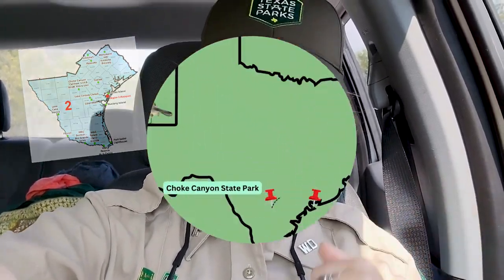Hey guys, welcome back to Into the Canyon. It's Ranger Olivia. Today's episode is going to be extra special — we're going on a road trip. I'm going to go meet up with all the other interpreters in our region, Region 2, and we're going to Powderhorn State Park. So let's go.